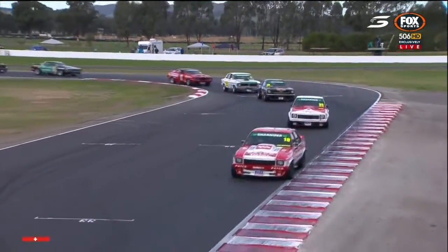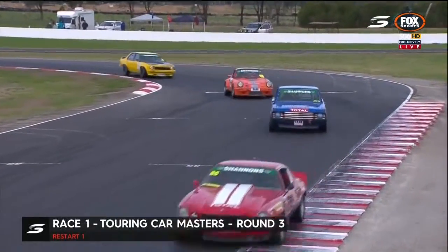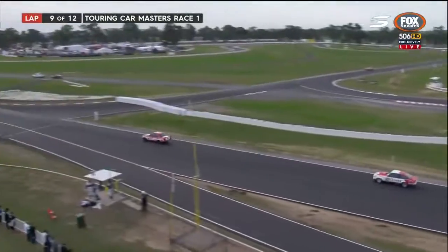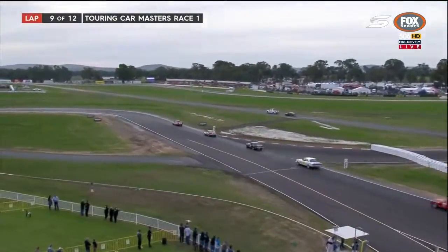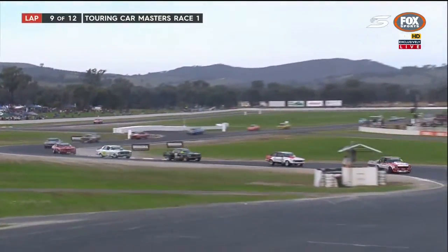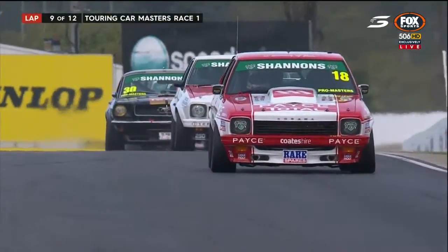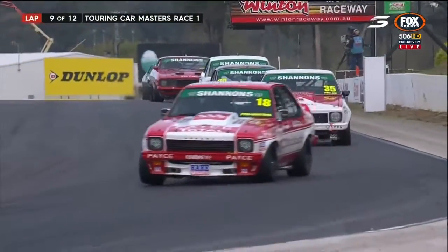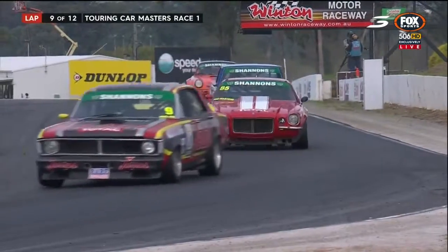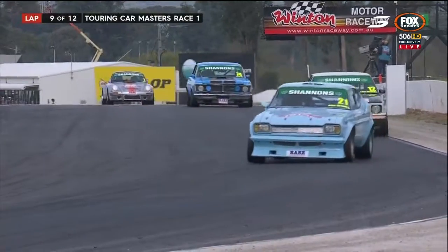I reckon he'll go right away - on the limiter on the exit of turn 12. With the restart underway, we're heading towards a time-certain finish. Some massive limiter noise going past us here - that was huge. It's back in the field. There's Mark King, Cameron Tilly, Sven Burkhardt - so he's dropped down the order to 10th. Bruce Williams has got a problem.